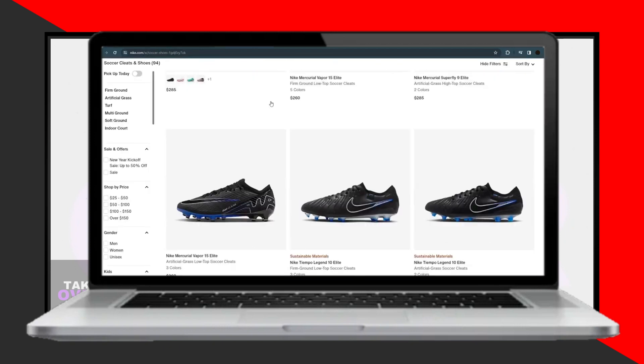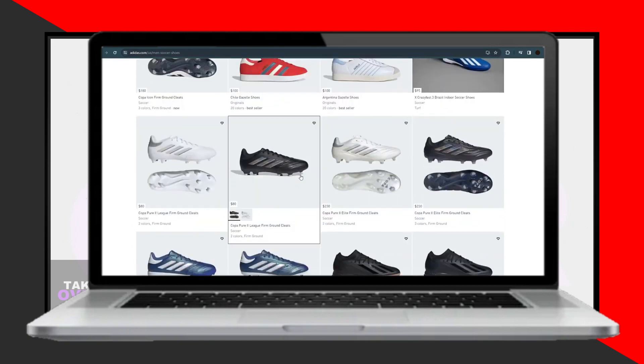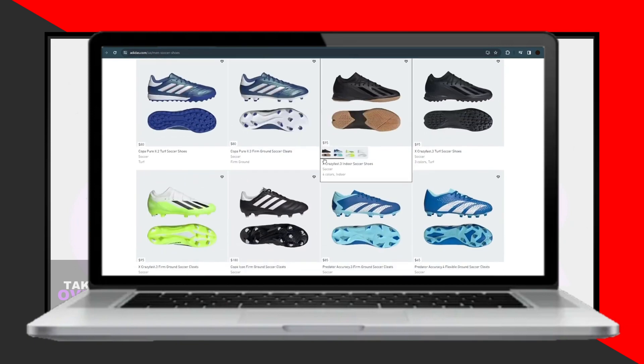You can visit their official websites or download their apps to explore their wide range of options. Both brands offer various styles and colors to choose from, allowing you to find the perfect pair for your needs.